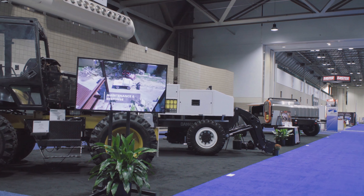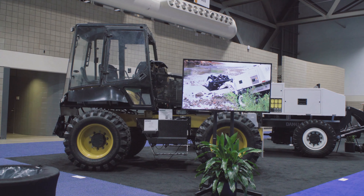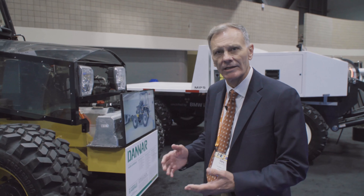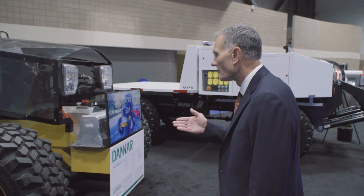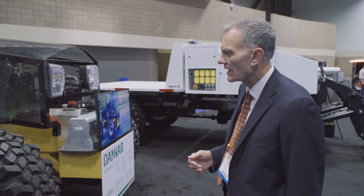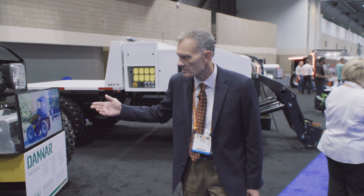Here we are at 2018 APWA PWX, and what we brought with us this year goes back to 2011 when we introduced our first concept vehicle, proof of concept. The objective was blending electric, hydraulics, and mechanicals — all of those technologies into one vehicle. We ended up with a very rugged, rough terrain, four-wheel drive frame, a lot of Caterpillar content, a lot of Chevrolet Volt electronic content, agriculture hydraulics — all of those concepts and technologies rolled into one vehicle.